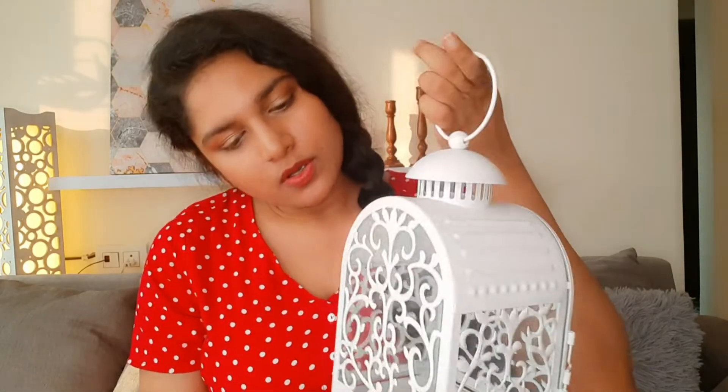The next item is this lantern — I just love, love, love this lantern! It's white and it matches the lamp behind it perfectly. This came for 499 rupees. You can place it anywhere — even on the floor near a mirror, or on a shelf like I've done here.